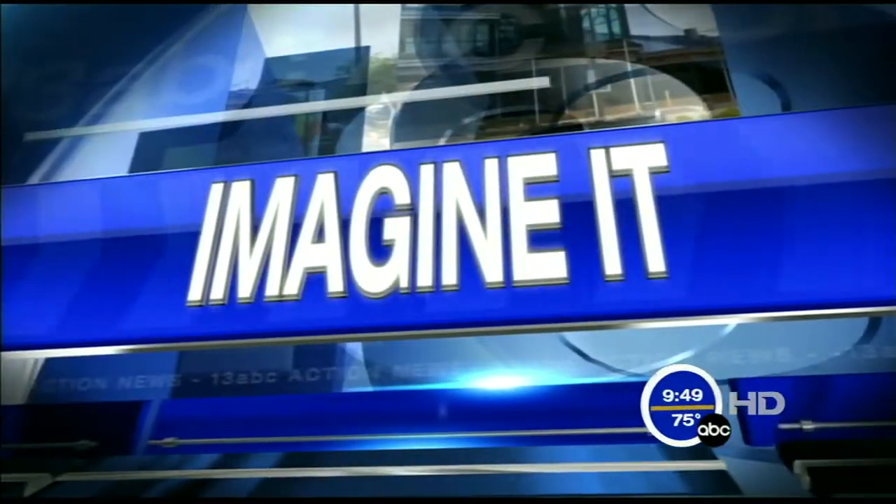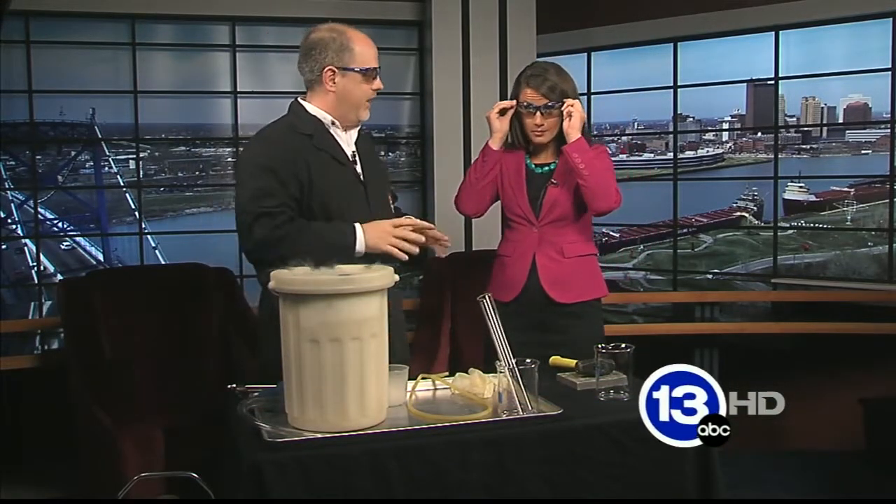It's 9:49 on this Sunday morning. It's time to have a little bit of science fun. Carl Nelson's here from the Imagination Station. Hello. You're going to want to put your safety glasses on, because I brought with me today some liquid nitrogen.